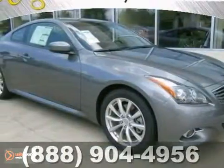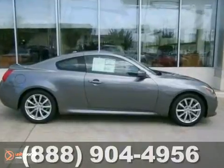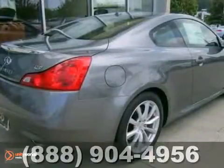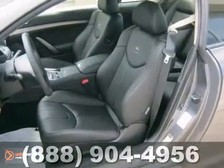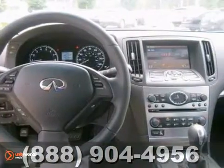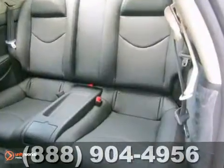Here's a 2012 Infiniti G37. This vehicle has a lot to offer including a V6 engine, multiple airbags, and leather seats. It also features a CD player, satellite radio, and keyless entry. And with aluminum wheels and high intensity headlights, this Infiniti won't be here for long.